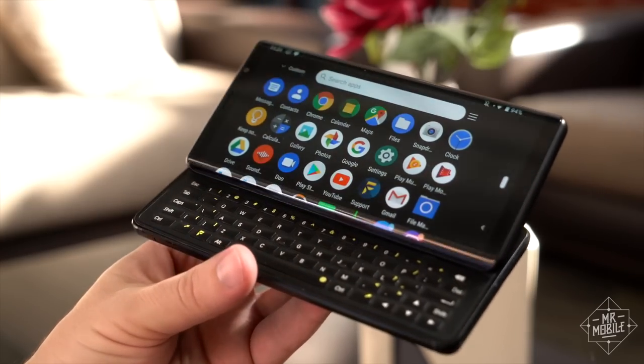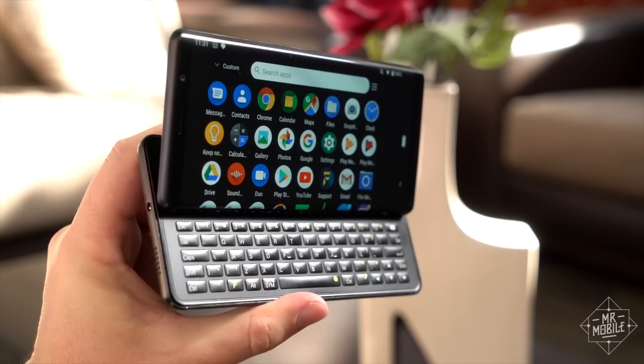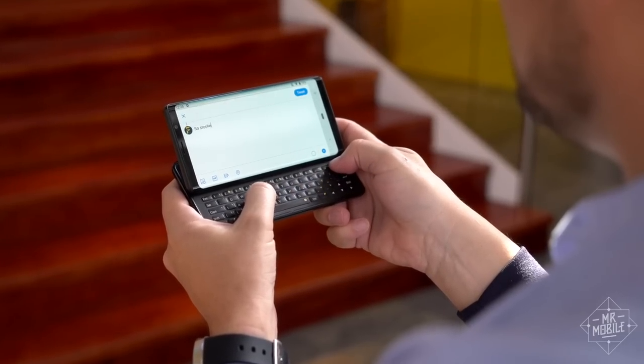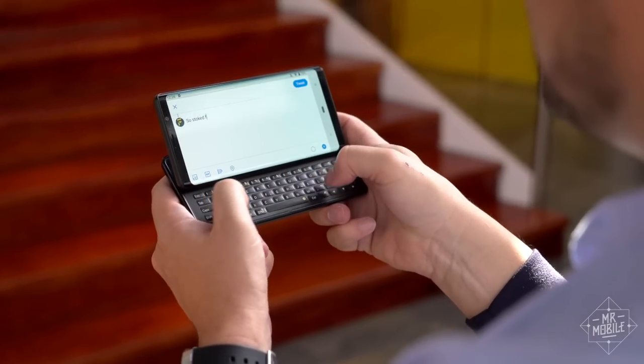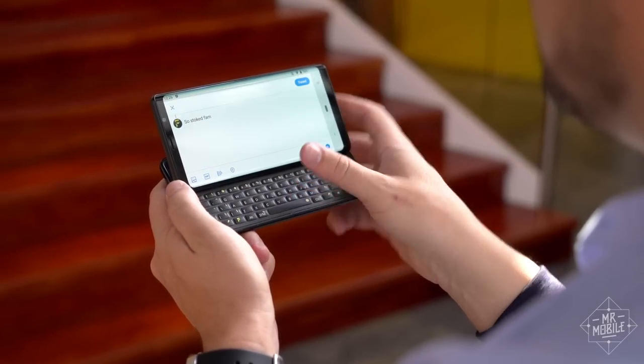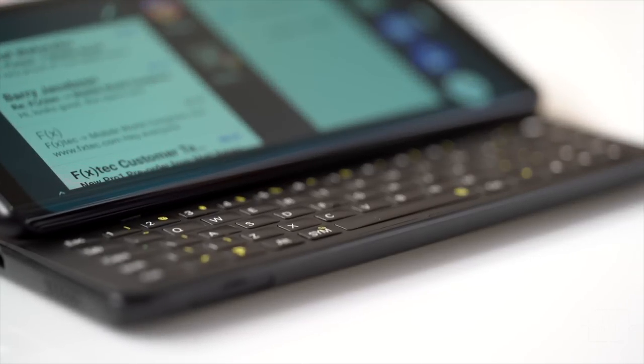It's clear a lot of thought went into this keyboard, and even using this early build, I'm impressed. Key travel is limited, but the feedback is a firm, consistent click on each key. Eventually, I'm told the Pro One will also bring features like app shortcuts, but fundamentally, this hardware is sound.